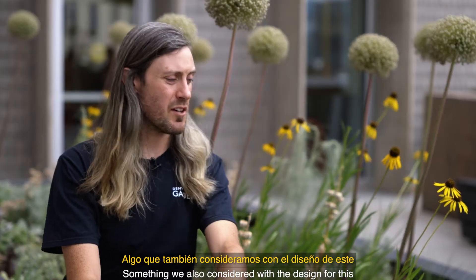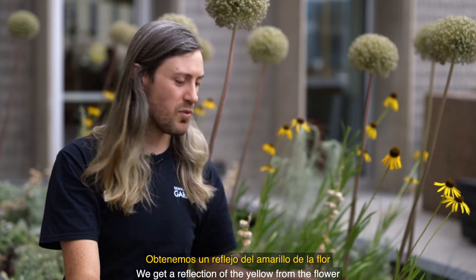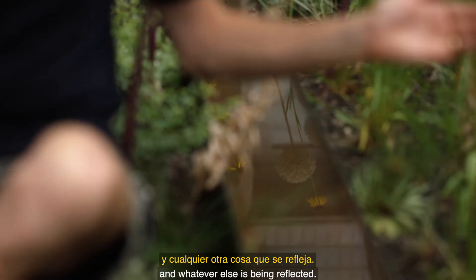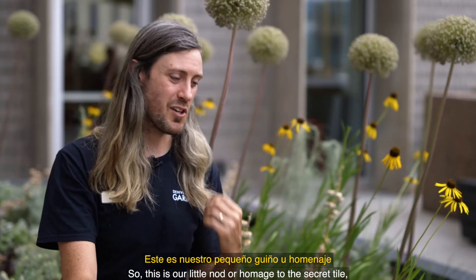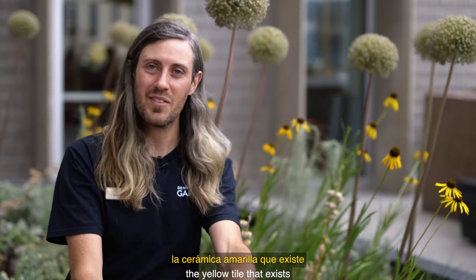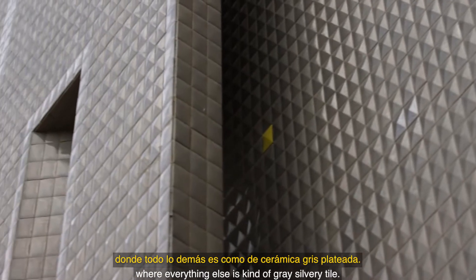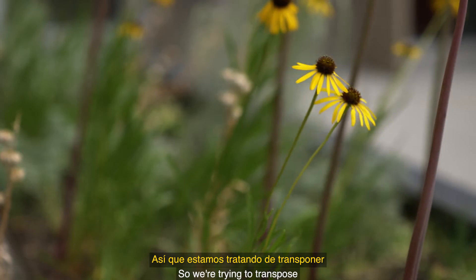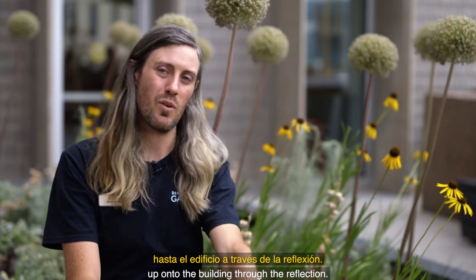Something we also considered in the design was that by planting the Echinacea near the rill, we get a reflection of the yellow from the flower in whatever else is being reflected. Specifically, you can see it reflecting in the building behind us. This is our little nod or homage to the secret yellow tile that exists on the side of the Martin building, where everything else is this gray, silvery tile. So we're trying to transpose this yellow from the Echinacea up onto the building through the reflection.